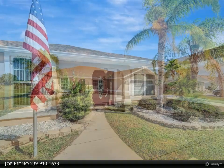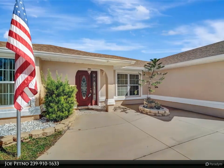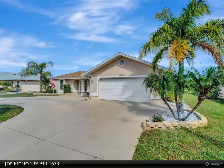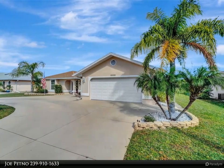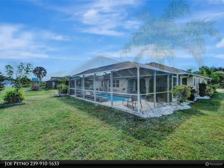As you step inside through the etched glass entry, you'll find a three-bedroom, 2.5-bath haven adorned with crown moldings throughout. The kitchen is a masterpiece featuring prestige hardwood cabinets, gleaming granite countertops, and a suite of stainless steel appliances.